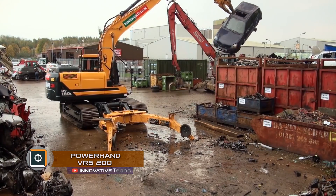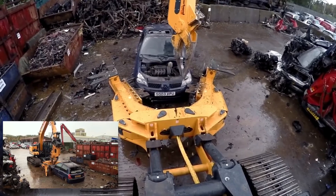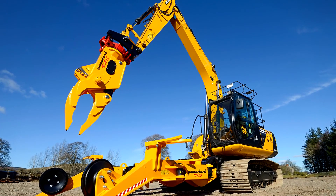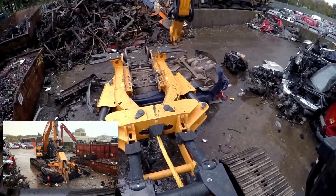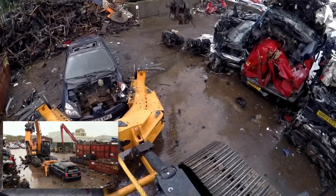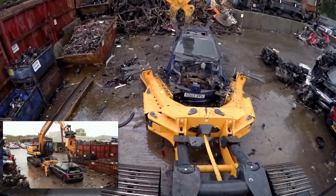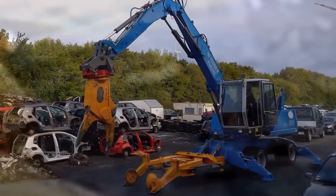Powerhand VRS-200. Traditional manual methods of car recycling and the removing of high-value materials can be time-consuming and expensive, in many cases making this process costly. Despite the fact that the standard grip will allow extracting the engine, most of the materials to be processed remain in the hull and do not make a profit. For this purpose, a VRS-200 utilizer was developed in Sweden. The clamping levers secure the vehicle to allow the grip to take out the valuable materials in a directional manner from the hull to be disposed.